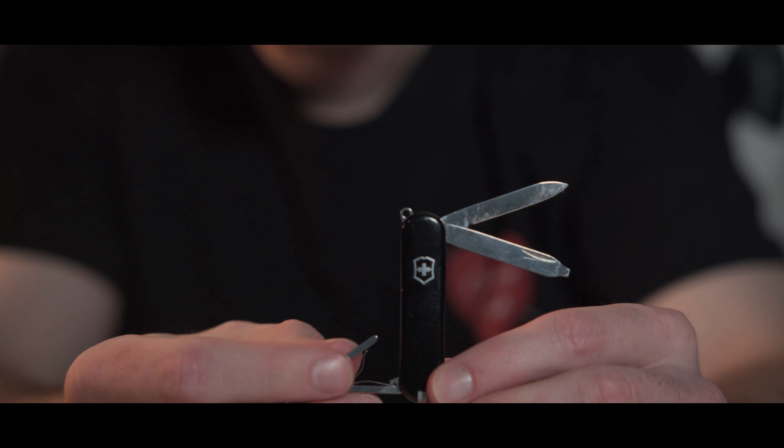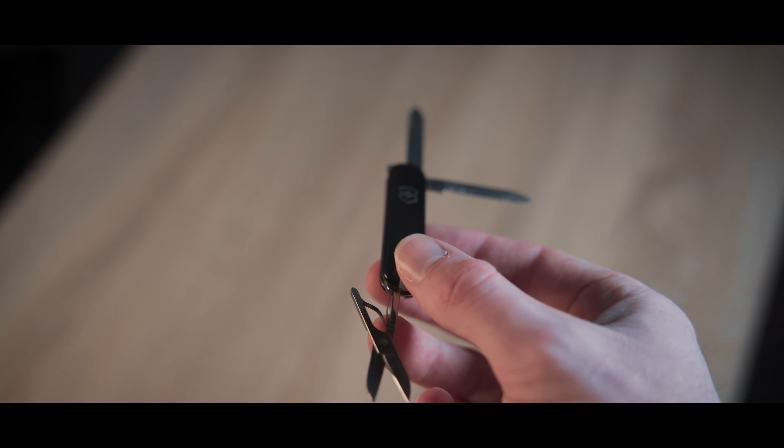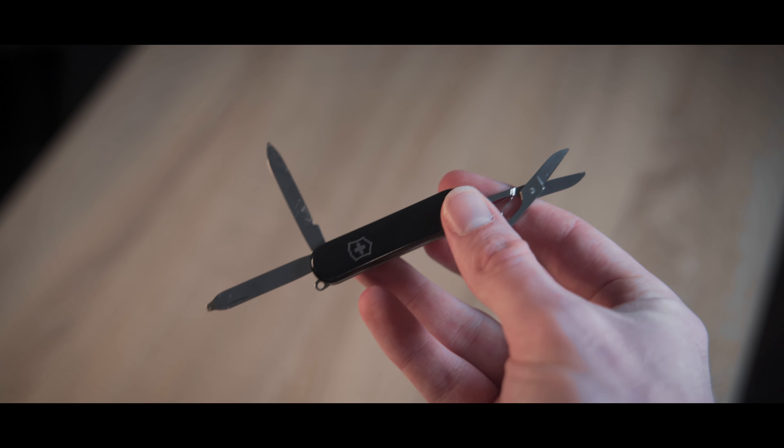No EDC daily essential video is complete without a knife or multi-tool. This is a Swiss Army multi-tool I found laying around my house, and now I bring it every single day. It's so small I just throw it in my pocket and forget about it, but when I need it, it's super convenient — it has a screwdriver, a small knife, and scissors. These are pretty cheap, around 15 dollars, so I highly suggest one.